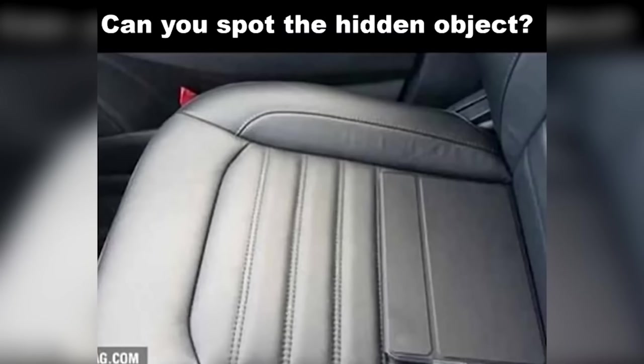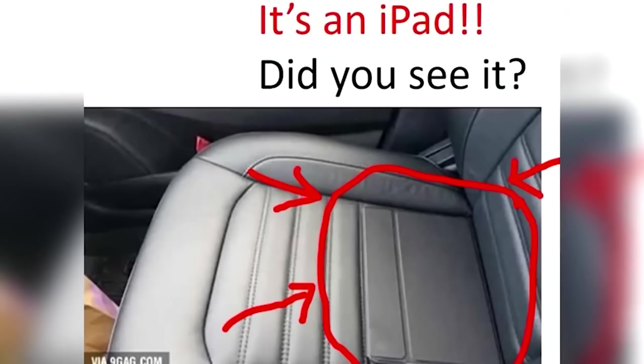The hidden item is actually an iPad right here. Did you see the iPad sitting in plain sight? The case made it blend in perfectly with the chair, so if you didn't see it I don't blame you — but if you did, it means you have really good eyesight.